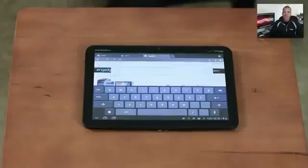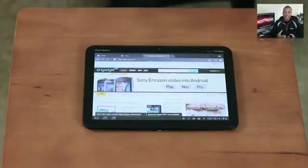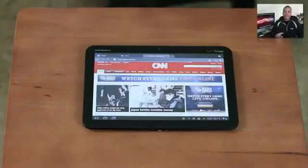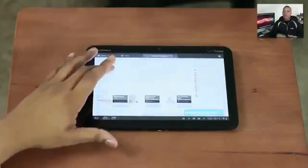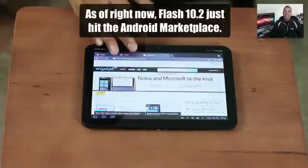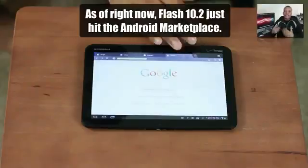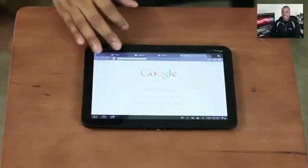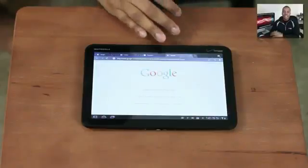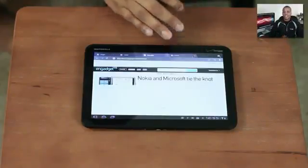For browsing and surfing the web, the Xoom definitely beats the iPad 2. It feels more like a complete desktop experience — you have tab browsing, pages load faster, and Flash is coming in a later update. Even without Flash, the iPad 2's browsing just doesn't feel as complete, whereas the overall desktop browsing experience on the Motorola Xoom takes the cake.